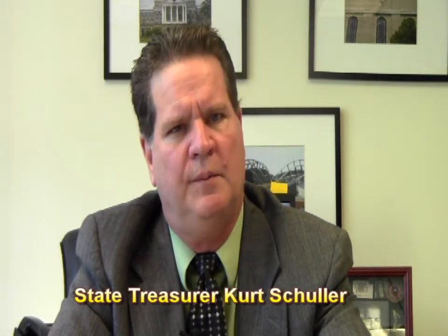Hello, I'm State Treasurer Kurt Schuler. Thank you for taking the time to learn about Holder Reporting and how to properly report unclaimed property to our office. Shannon Churchill, our Holder Reporting Coordinator, will guide you through the process.